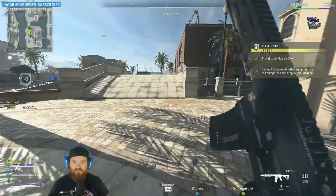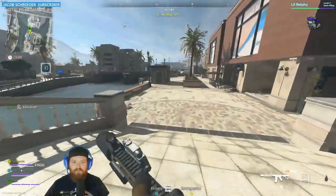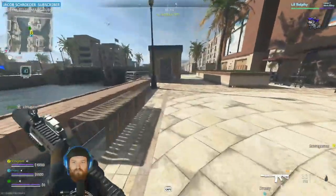So as you can see here, right in al-Mazra city, right where we are running here, is where the key will go. You'll run up to this little booth right here, and that's exactly what you're gonna go ahead and open.